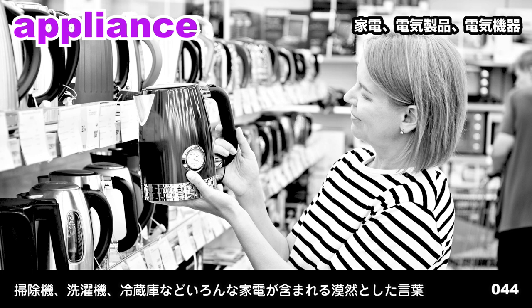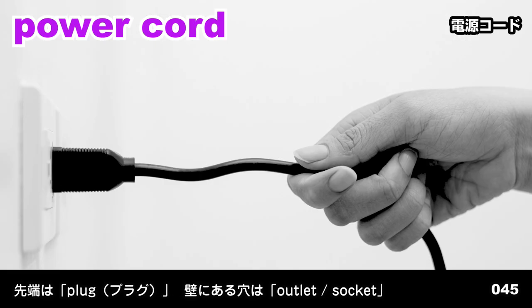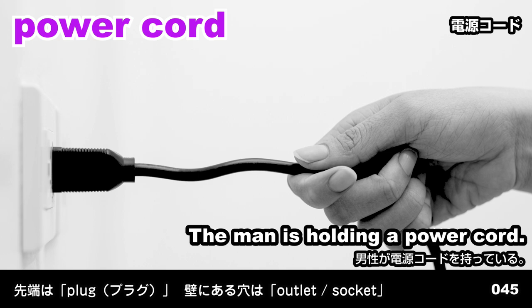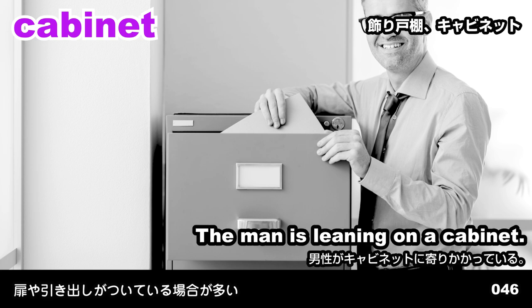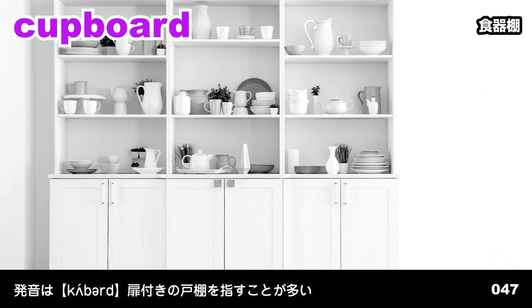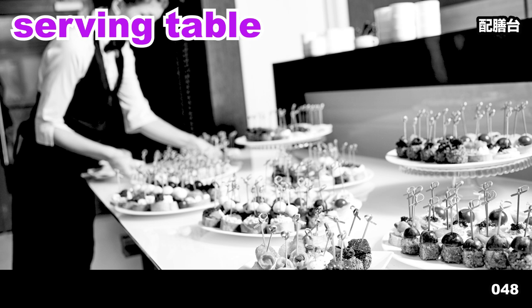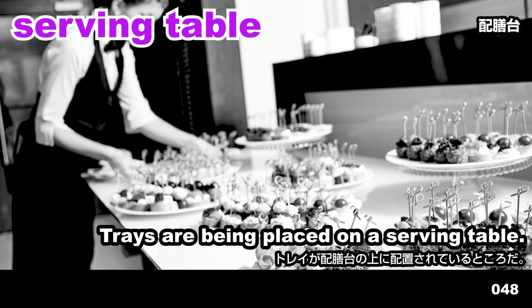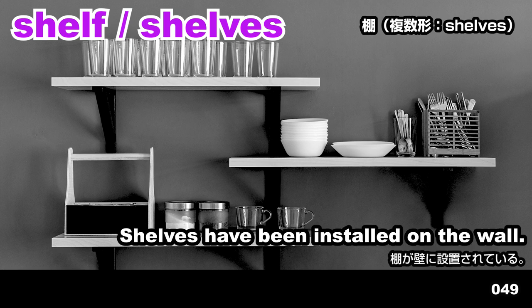Appliance. The customer is examining an appliance. Power cord. The man is holding a power cord. Cabinet. The man is leaning on a cabinet. Cupboard. The dishes are arranged in the cupboard. Serving table. Trays are being placed on a serving table. Shelf. Shelves have been installed on the wall.